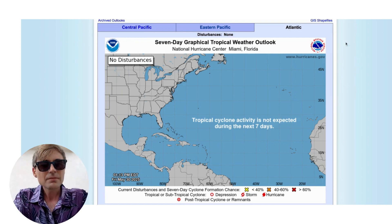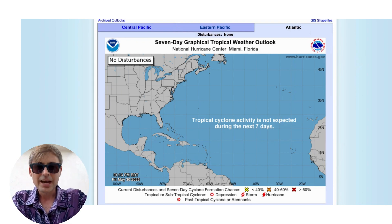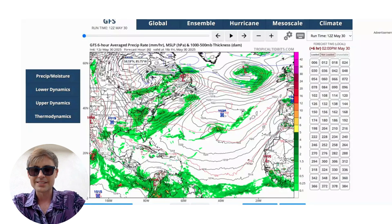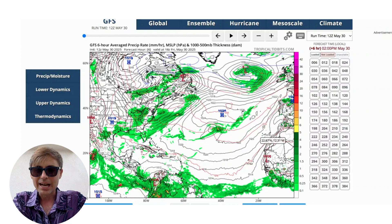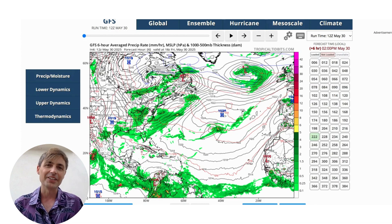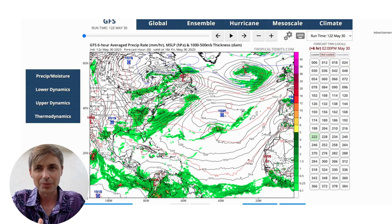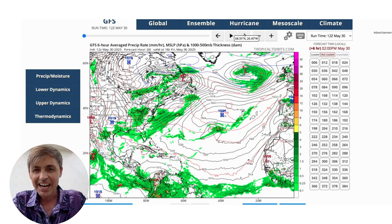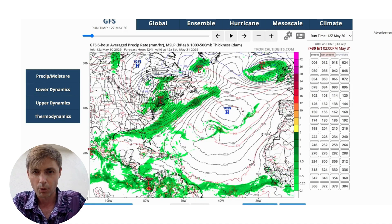In my video yesterday, linked up above, I showed you a run of the Global Forecast System courtesy of TropicalTidbits.com, and I'm going to show you this again. The closer you get to the days that the GFS and computer forecast models in general are predicting, the higher likelihood of something materializing in line with what the computer is predicting. Yesterday there was a potential area by Florida that could develop into something, and it's showing that again on today's run.